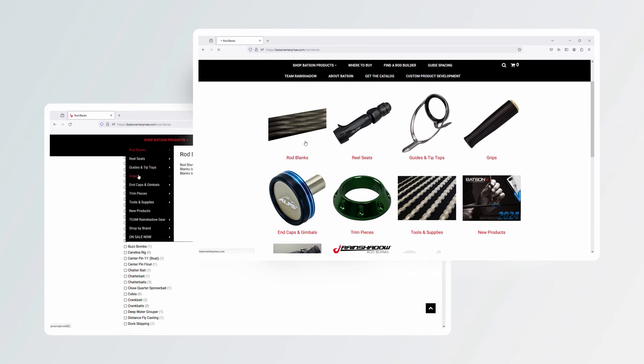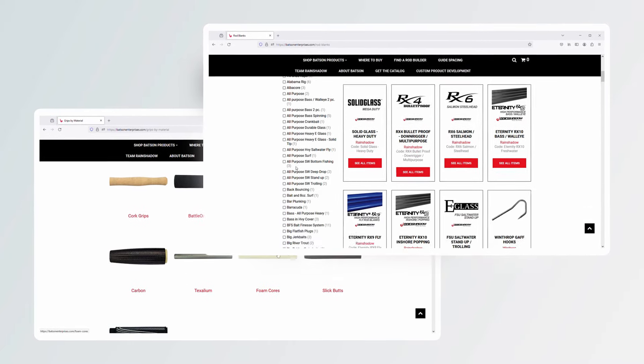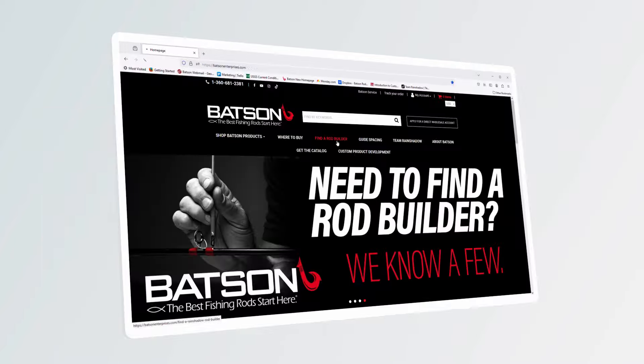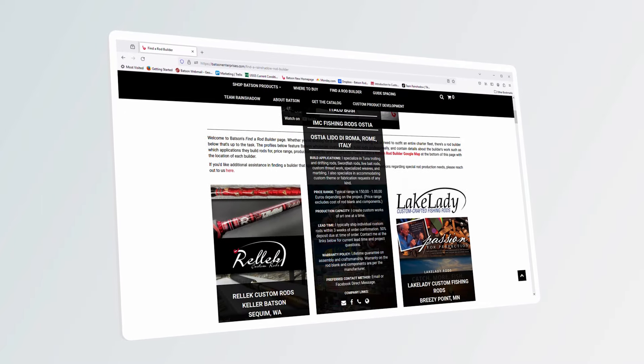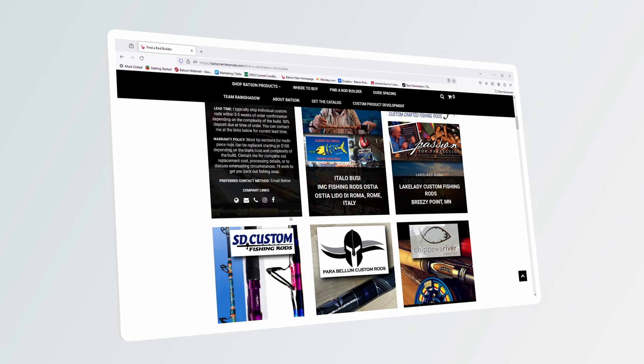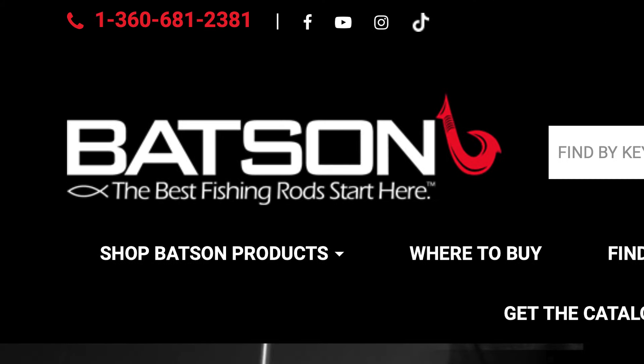When it comes to blanks, if you don't know — say somebody wants a drop shot rod — you can type that in and up will come the models applicable for that type of fishing situation. We've added build sheets and all the different things to make it easier for you folks to get where you want on that rod build. Our phone number is at the top. We encourage the conversations — that's how you get better, and that's how we get better. If you ever have any questions, feel free to give us a call. That's Batson Enterprises — we're always here. Rod builders, fishermen — we love what we do.